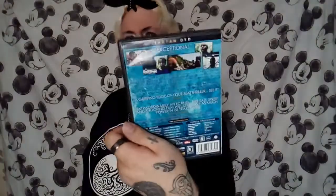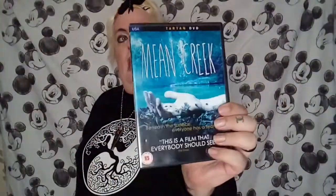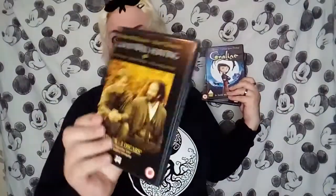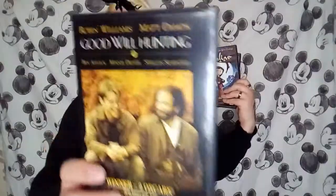Now onto some DVDs. I picked up 'Mean Creek' which I've seen before — re-watched it since I bought it. That was 50p. They were 50p each or three for a pound, so I also picked up 'Coraline,' which I already have — picking it up for a friend. And 'Good Will Hunting' with Matt Damon, Ben Affleck, and Robin Williams. If I already own it, it'll be redonated.